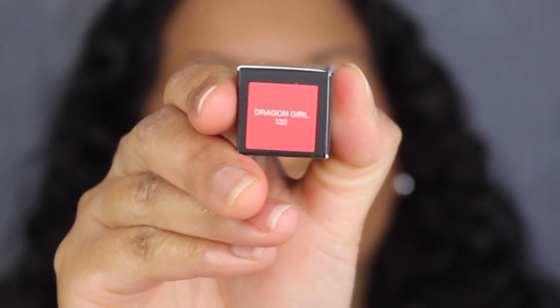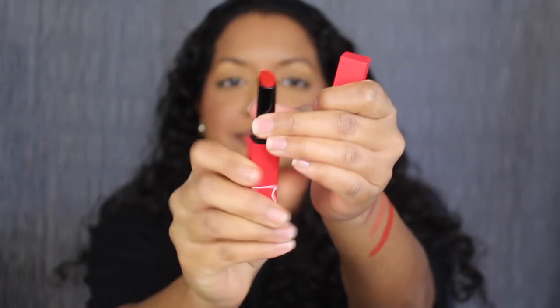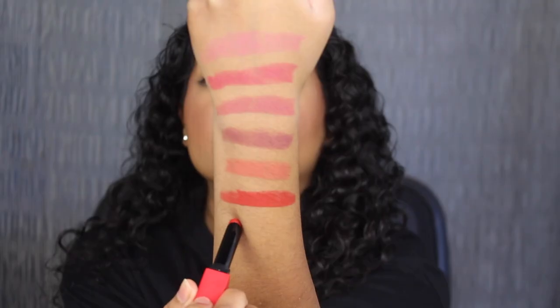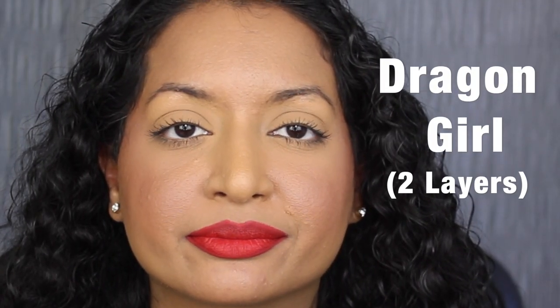The second to last shade is called Dragon Girl, shade number 132. Dragon Girl is described as a vivid siren red — again, super pigmented. Here's what one layer looks like. I really wish this formula was more pigmented. Let's see what two layers looks like. Here we have two coats. Another beautiful shade.